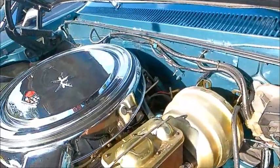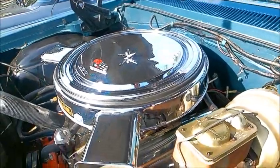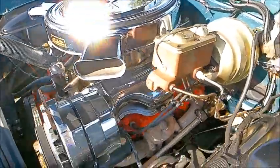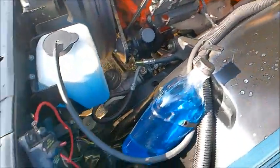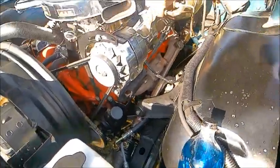There's the Chevy 409, 425 horsepower engine. Power brakes and power steering.